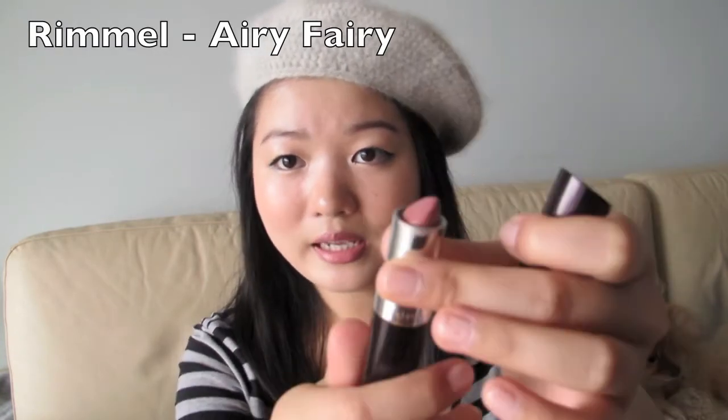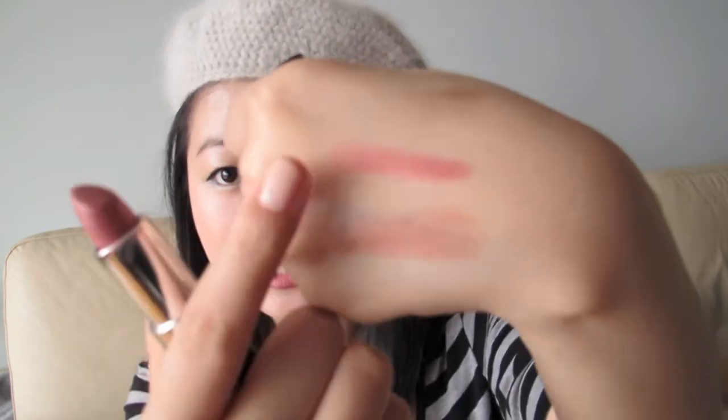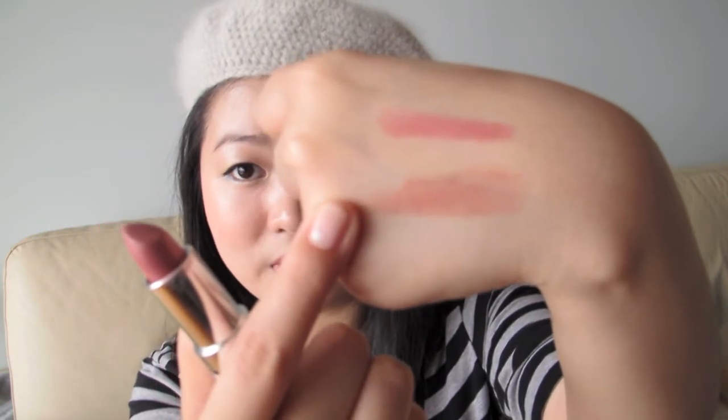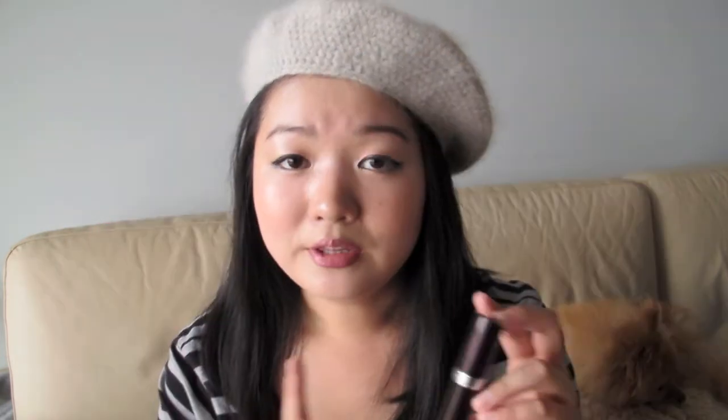The next lipstick is Airy Fairy by Rimmel. It looks like this — it's more of a pinky shade compared to Paris Nude. The shade gives more of a your-lips-but-better look. This is great for most skin tones and works for most looks as well. It's also very moisturising on the lips.